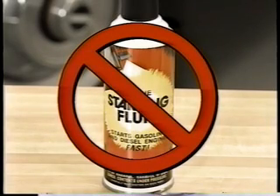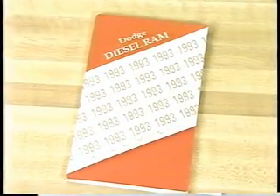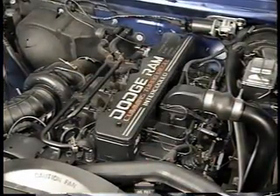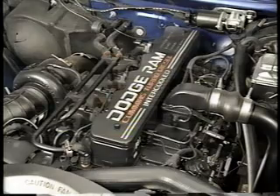Using ether for starting is a dangerous practice that can also damage the engine. That's why it's important that your customers are thoroughly familiar with the starting and running procedures in the owner's manual. It's also a good idea for you to keep these items in mind when troubleshooting a cold start complaint that cannot be confirmed or when troubleshooting engine damage in cold weather.